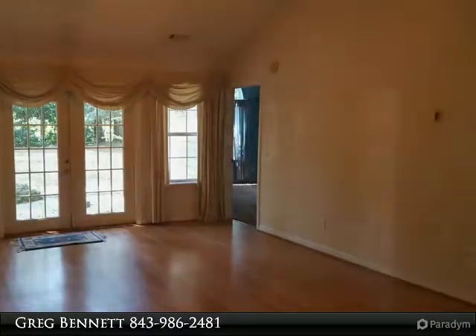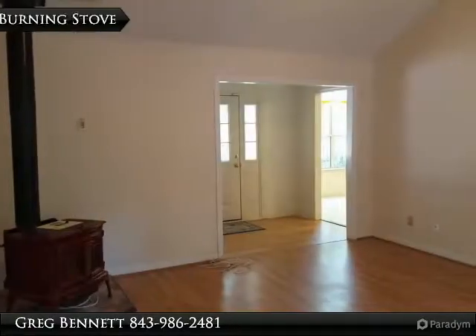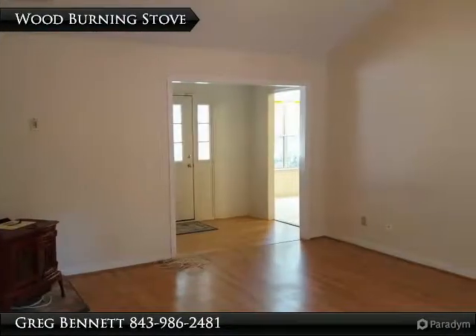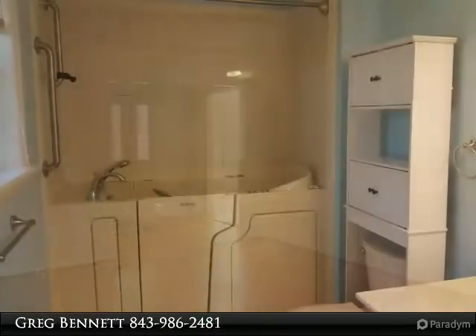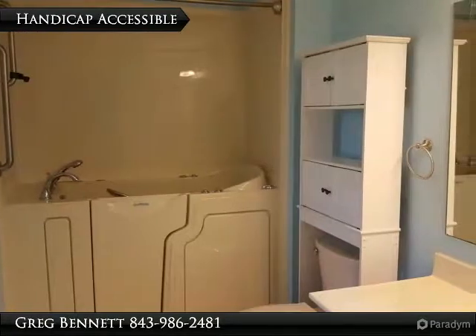The bedrooms have big windows and beautiful hardwood floors. The second bathroom is handicap accessible with a walk-in sit-down tub. The backyard has a brick patio, shed, and carport.